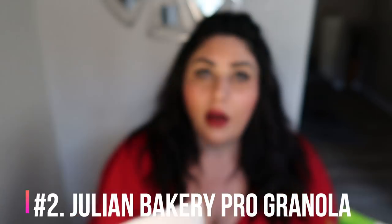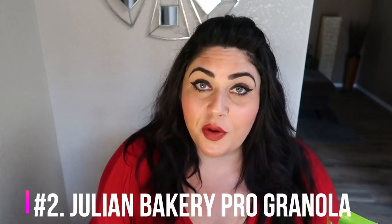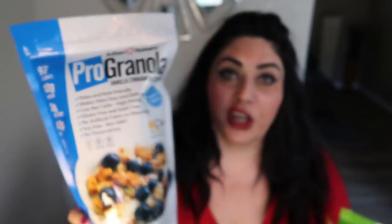My number two favorite WW snack is something you'll see all the time on my channel because I literally eat this every single day in some fashion — by itself, with some almond milk, or on top of some yogurt. That is the Julian Bakery Pro Granola. I'm literally obsessed with this granola. It comes in so many different flavors to satisfy you. They just came out with chocolate. This one is the vanilla cinnamon cluster — the very first granola I ever purchased. You can have half a cup for only two smart points. Where else can you find granola that is only two smart points?